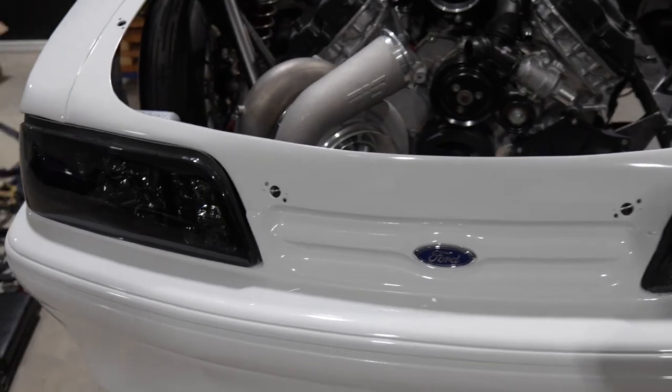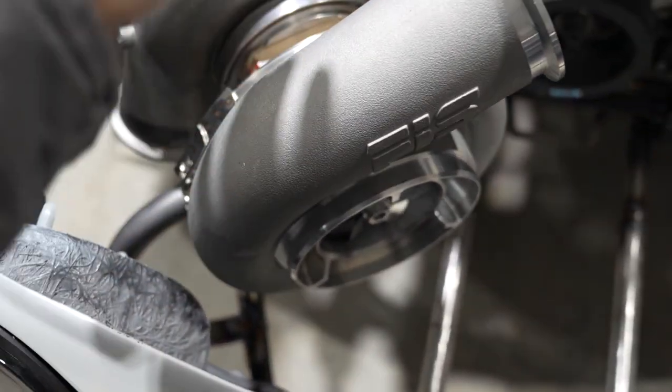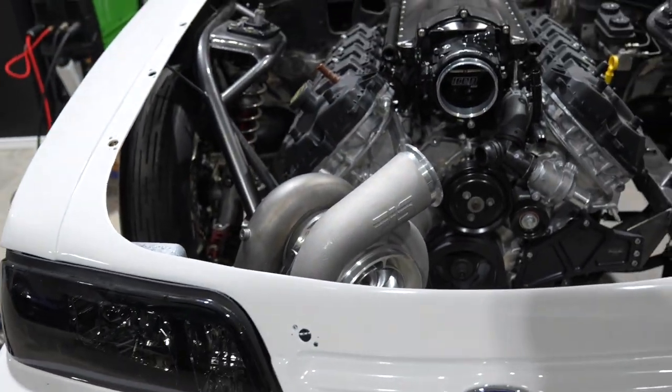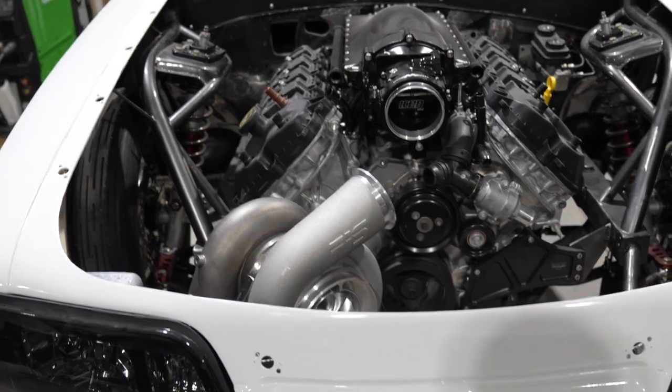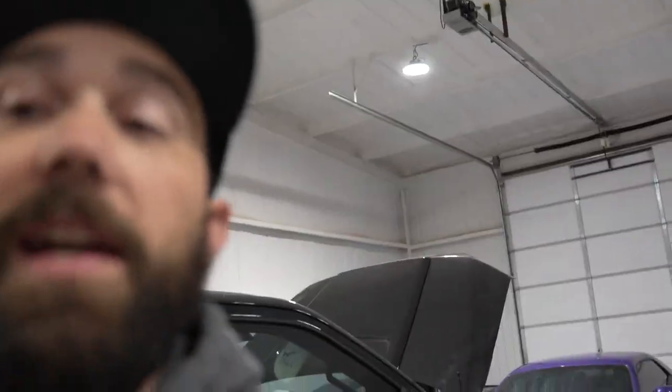So sick. You should have seen me, Joe, and Brady trying to hold this thing last night — it was ridiculous, my back still hurts. But there she is. Big old boy right there, going to feed the little 302 Coyote. Like I said, a little bit longer video, but pretty excited where everything is at right now. The lift has got to come in, and then it's full steam ahead on everybody's projects. Joe and Brady are super busy over there, me and Marv are super busy over here.